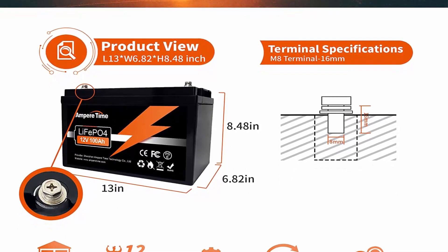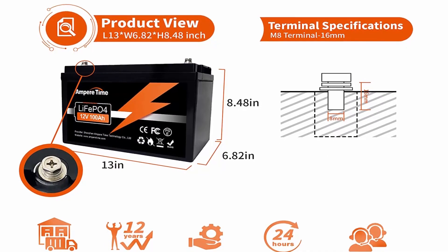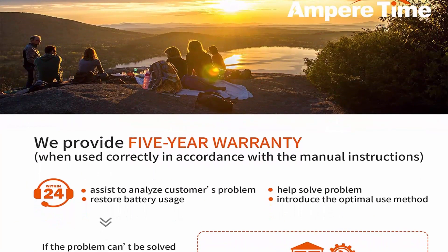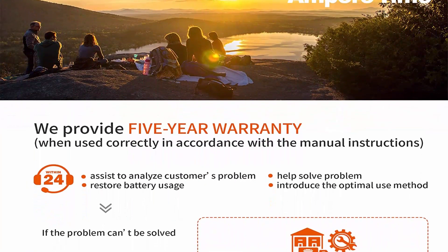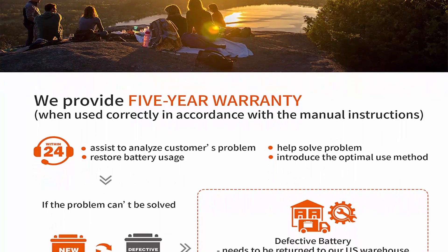Automotive Grade Lithium Battery: Amper Time Lithium Iron batteries have exceptional quality since they are manufactured by automotive grade LiFePO4 cells with higher energy density, more stable performance, and greater power. Highest level safety based on UL testing certificate for the cell inside the battery.